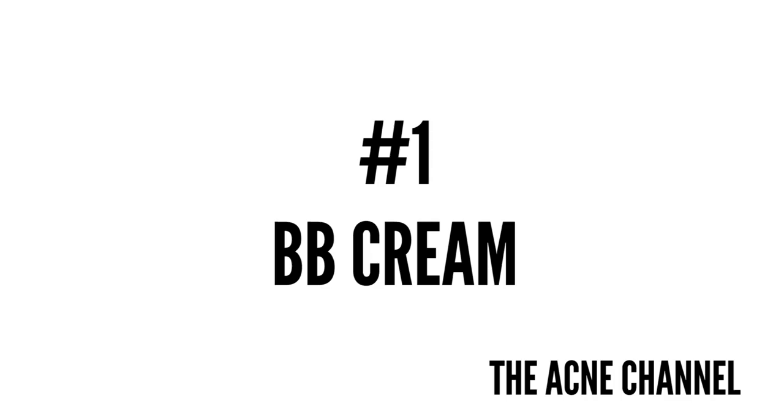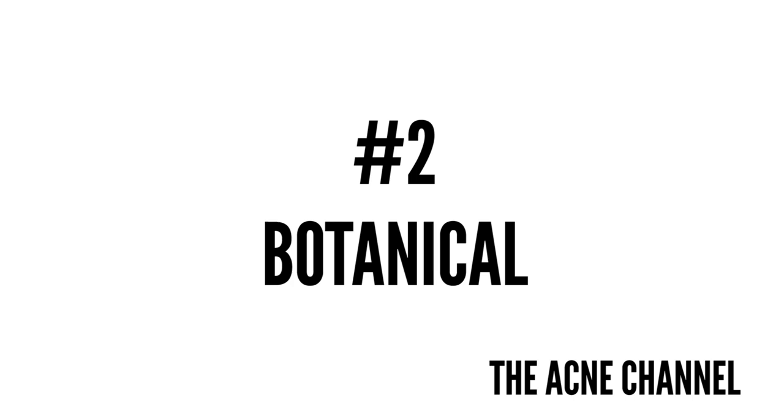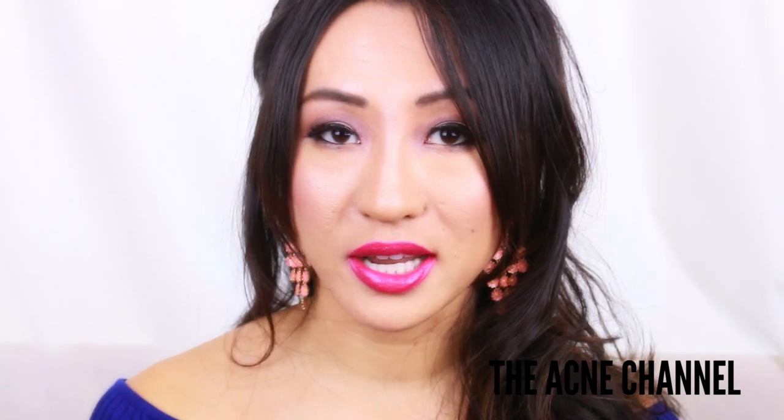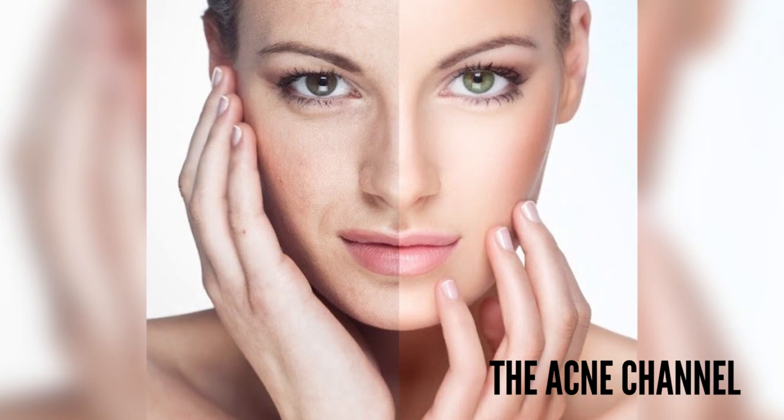Number one is BB Cream. It is basically called Beauty Balm and what it does is it blends moisturizer, sunscreen, primer, and foundation into a do-it-all complexion product. Two is botanical — basically it means plant-derived ingredients in skincare products, hair care, and cosmetics. Number three is Brightening, which is a term for products that reduce skin redness and uneven pigmentation, typically using ingredients like salicylic or kojic acid.